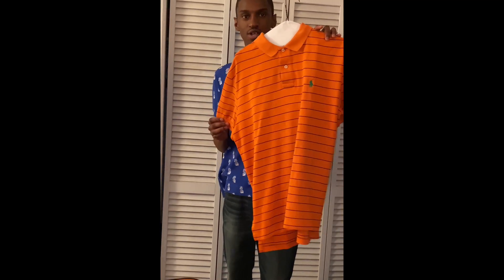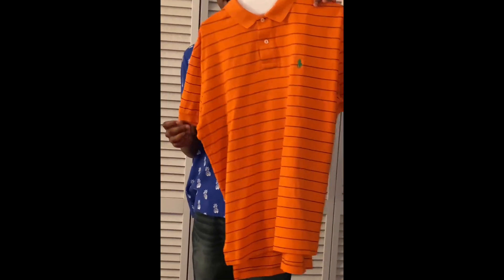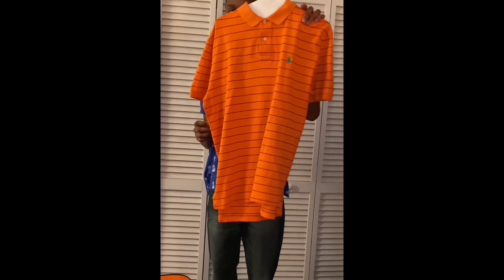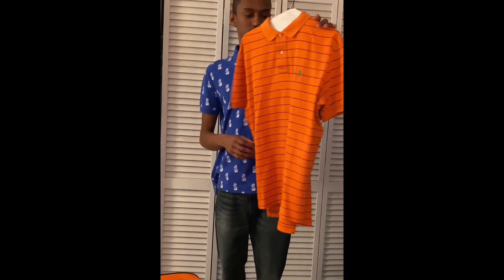Last but not least, my wife bought this one for me as well. She got it from Goodwill and believe it or not she only paid five dollars for it. It's still in good condition — no rips, no tears — and it matches another piece of merchandise I have from Ralph Lauren.